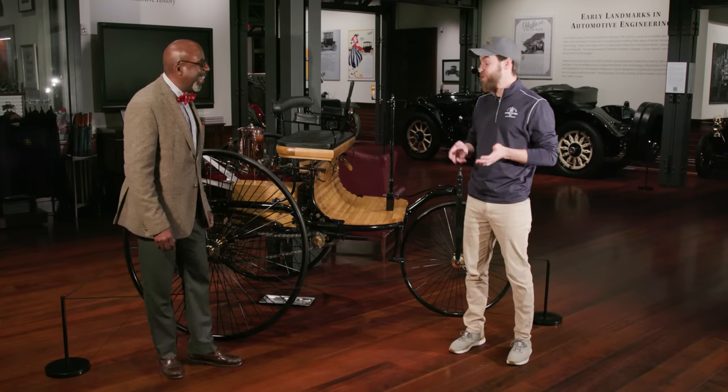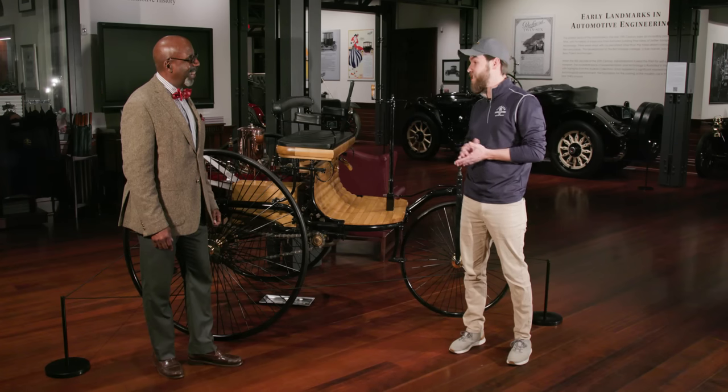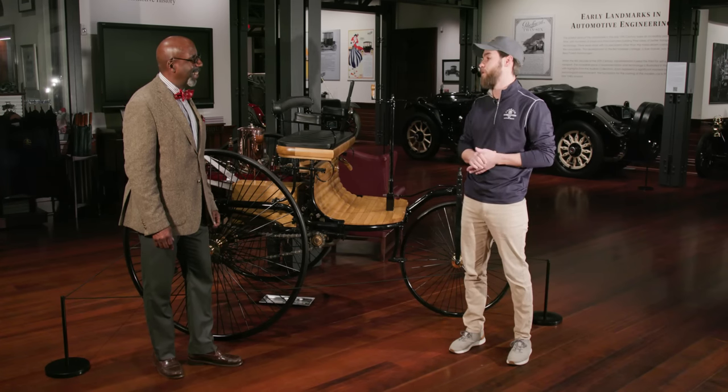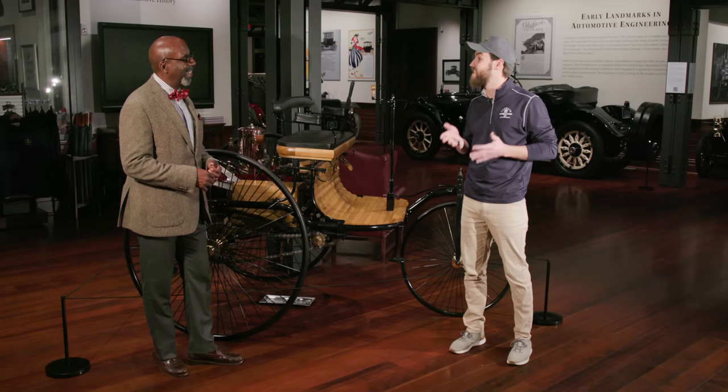It's a really good example of designer versus the person who uses the product. Carl was tinkering away trying to make it perfect, and Bertha said we've got to prove that it works. She rolled it out of the factory one morning without him knowing — maybe the first person to steal a car — drove it 60 miles to her mother's hometown, then drove it back 50 miles the next day. She was the one who invented the brake pad: halfway there, she had a cobbler put leather on the brake band. When she got home, she noted it struggled on hills, so he installed another gear. She had the practical experience to tell Benz what it needed.